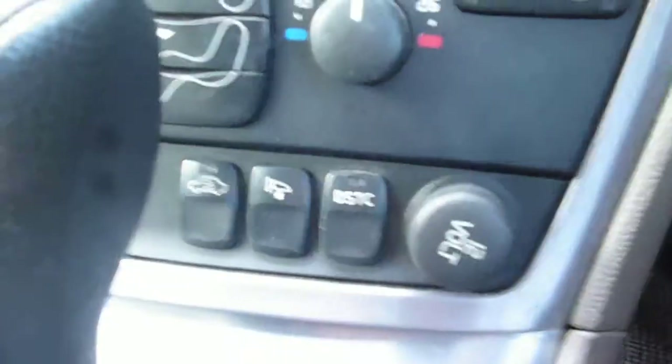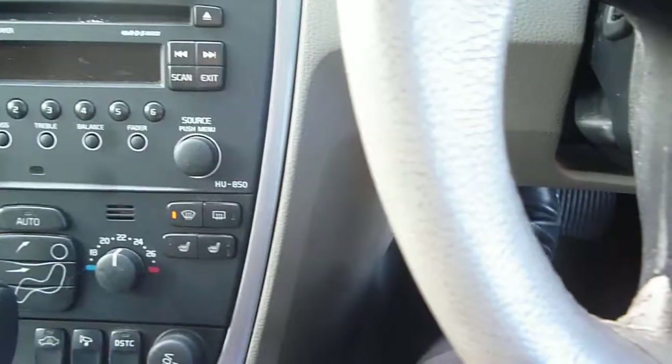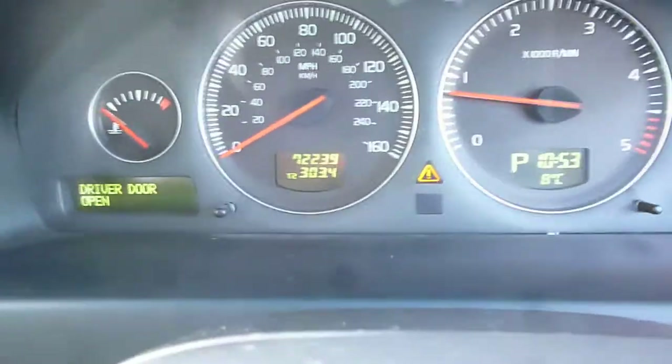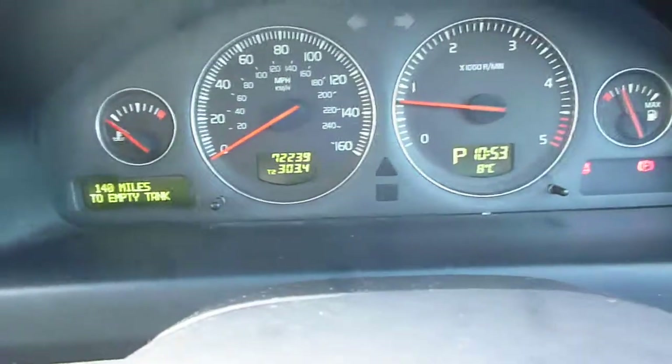The steering wheel is all okay, just in need of a thorough clean. The dashboard is in good condition. Features include a CD radio, heated front seats, power fold door mirrors, Geartronic gearbox, cruise control on the steering wheel, steering wheel audio, and a rain sensor. The exact mileage is 72,239 and there are no warning lights present. The vehicle is fitted with an electric tilt and slide glass sunroof.